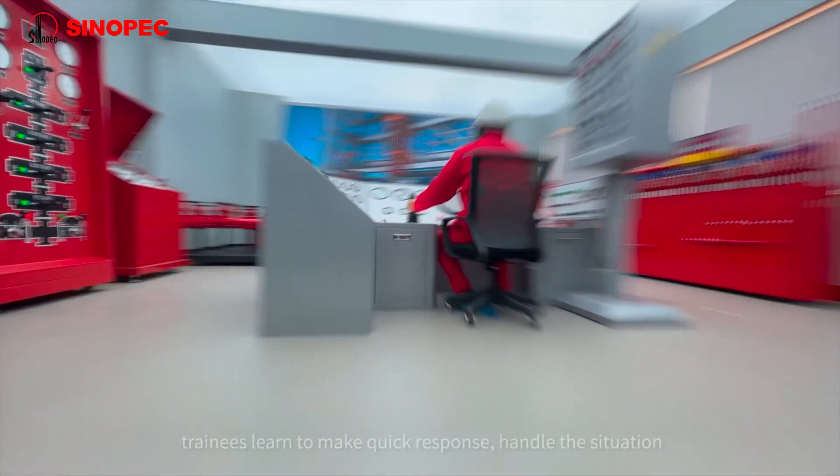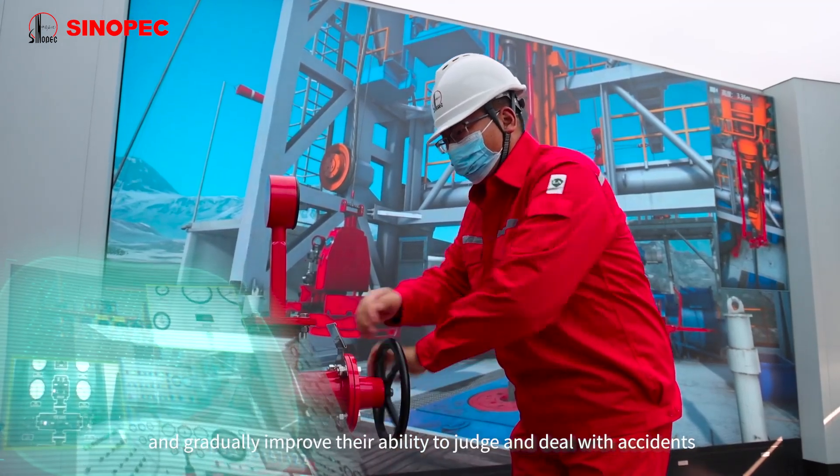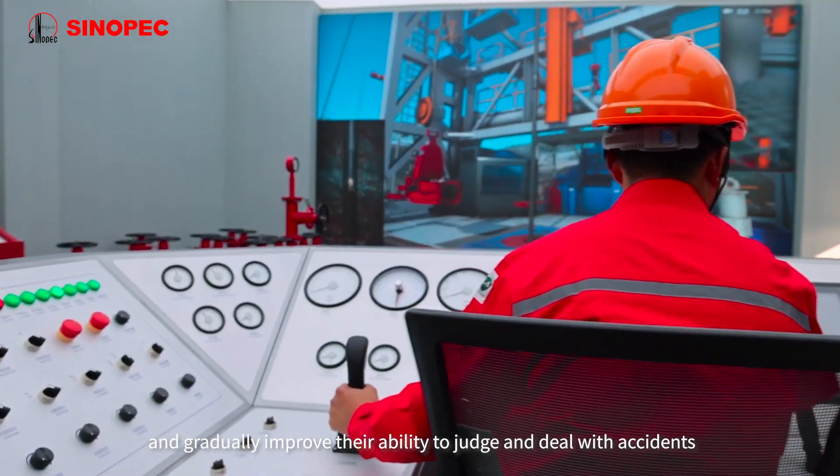Under various circumstances, trainees learn to make quick responses, handle the situation, and gradually improve their ability to judge and deal with accidents.